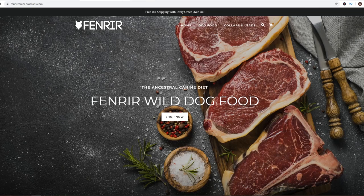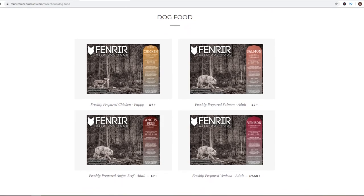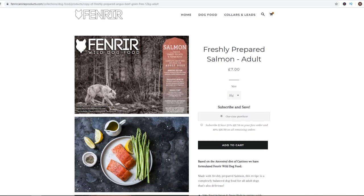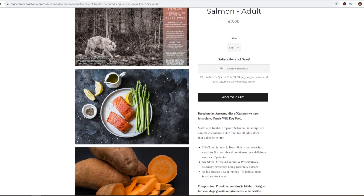Welcome back to the K9 Show. If we're just meeting, I'm Will. I'm a behaviourist and I'm the founder of Femria Wild Dog Food — fully grain free, extremely high quality food based on your dog's ancestral diet, sold at amazing prices and delivered directly to your door as and when you need it. On this channel I make videos just like this one to educate people all about the amazing world of our canine best friends. So if this is your first time here, please consider subscribing.